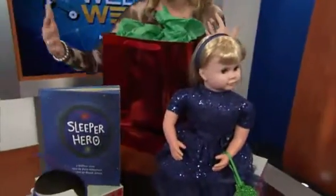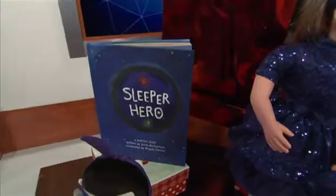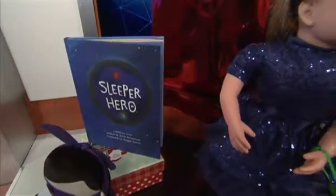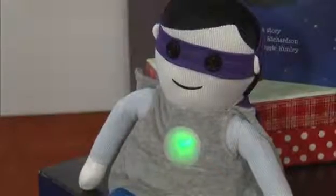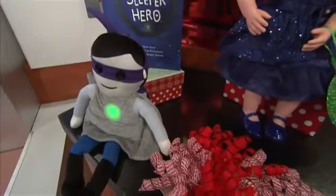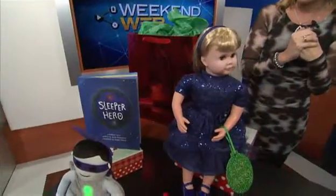Hot tech for tykes — this is Sleeper Hero. You can find this on sleeperhero.com. It's also available at Building Blocks Toys in Wicker Park and Lakeview. This won Creative Child Magazine's Toy of the Year. It's great tech for moms with kids that won't stay in bed. You can set what time you want your little one to get out of bed. When they wake up in the middle of the night and don't know if it's morning, if it says green it's time to get out of bed, if it says red it's time to go back to sleep. Real simple. It comes with a book, about $35.